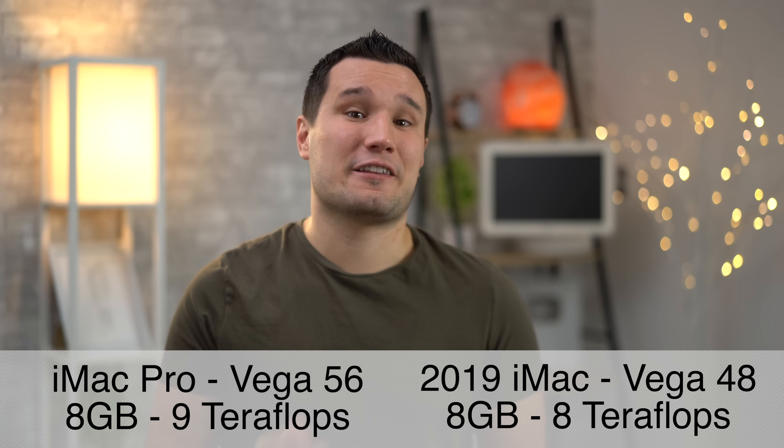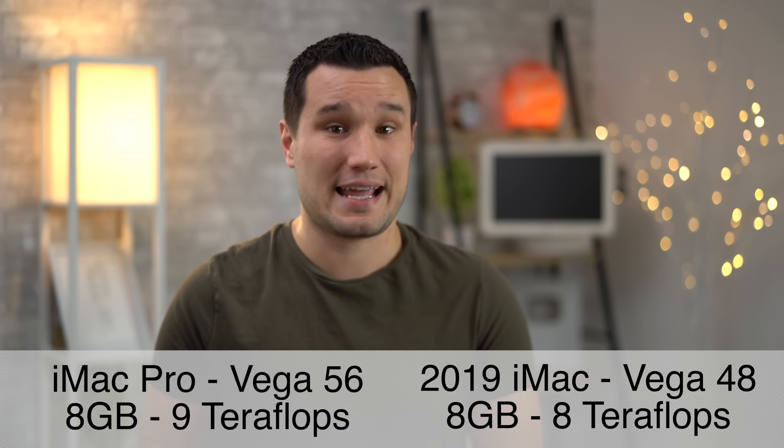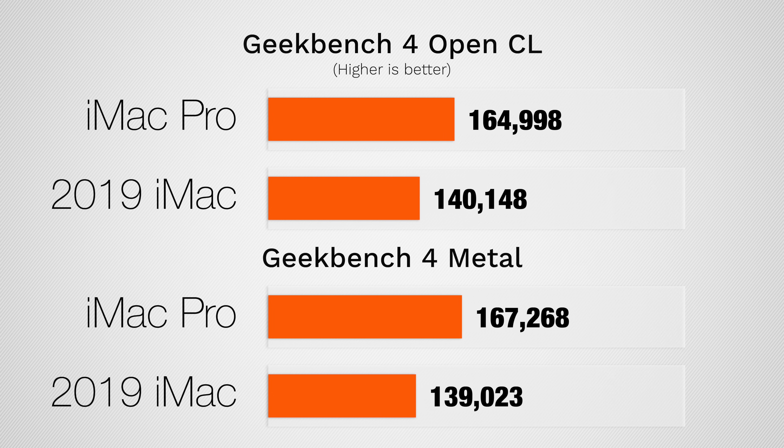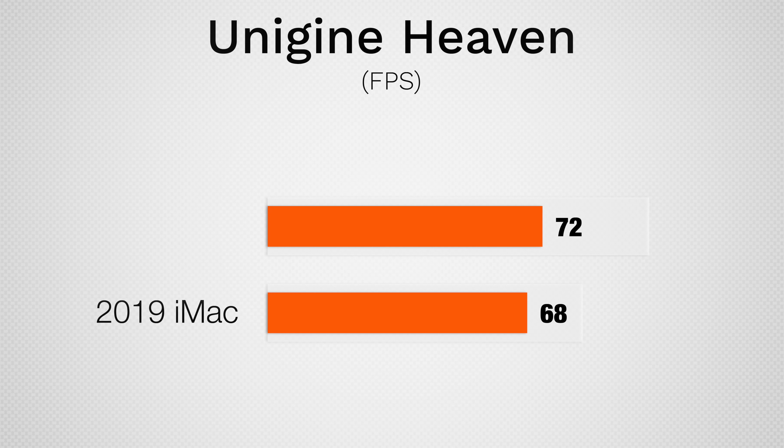But what about the graphics? Clearly the Vega 56 in the iMac Pro is a higher-tier card than the Vega 48. In Geekbench 4, the iMac Pro scores 20–25% higher with the OpenCL and Metal tests. Now you shouldn't buy either one of these machines for gaming, but say you want to have some fun after the work is done — we tested Unigine Heaven's Extreme preset and the iMac Pro had only about a 5% higher FPS.